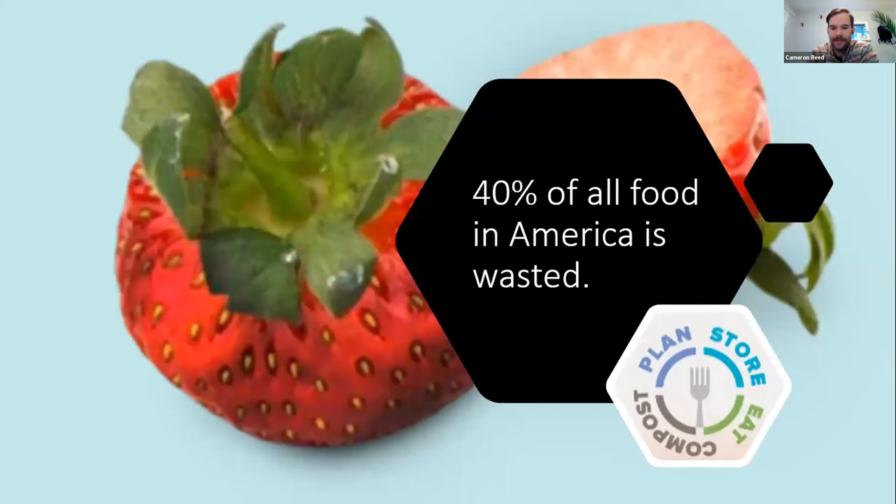40% of the food sold and produced in America is wasted — not even consumed — to the tune of about $1,400 a year for a family of four. There are huge environmental, social, and financial impacts; all the resources that go into producing that food are wasted along with it. So while we want to compost everything we can, we want to start by eating as much as possible, storing it properly, and buying smart in the first place.